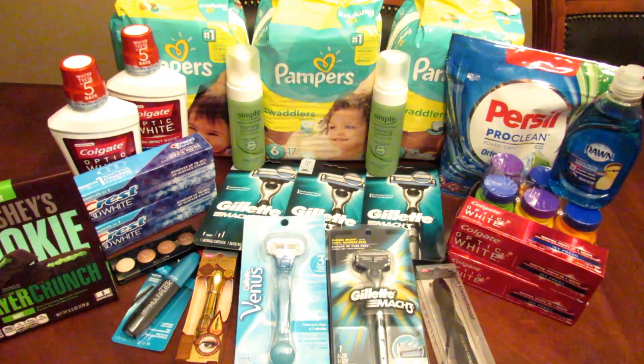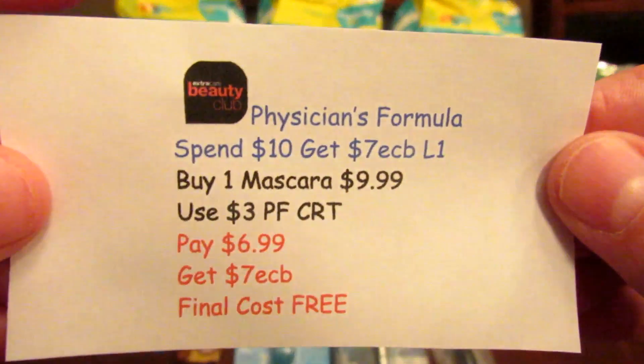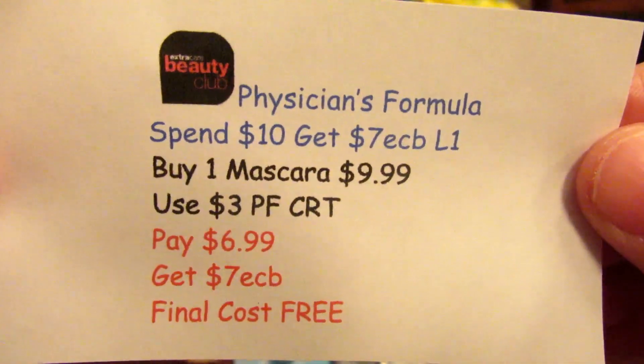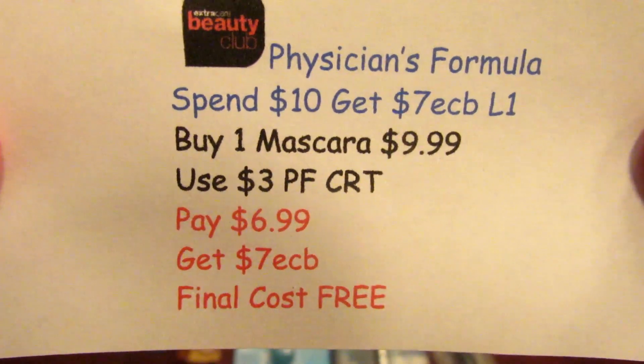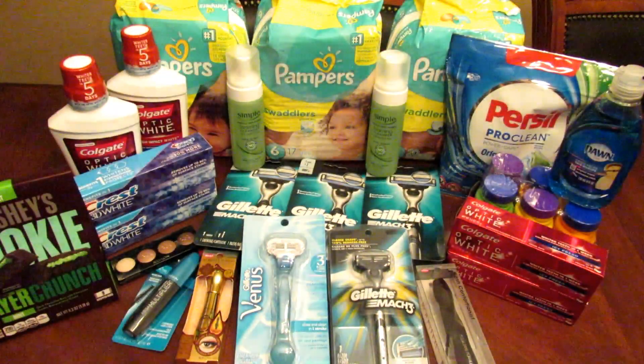The Physician's Formula is spend $10, get seven ECBs, limit of one. I bought the mascara, used the $3 off CRT, paid $6.99, and got the seven ECBs back — final cost is free.